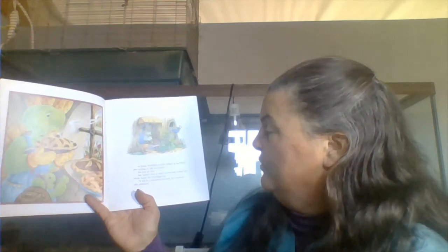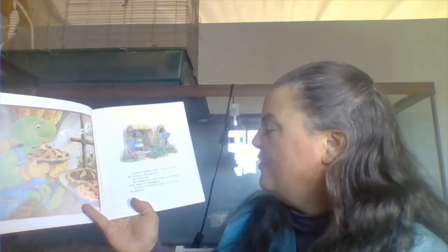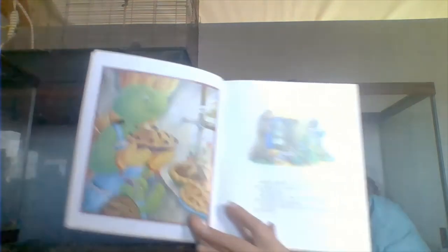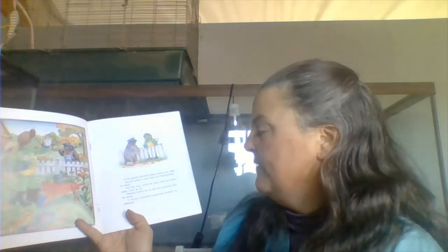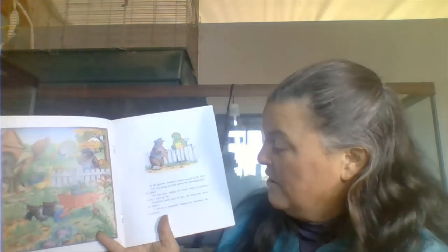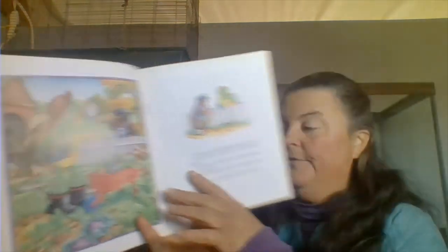At home, Franklin's mother looked at the berry pies cooling on the windowsill. She had an idea. She walked over to Bear's house and invited the whole family for Thanksgiving. It will be a wonderful surprise for everyone, she explained. In the garden, Franklin's father waved to Mr. Mole. Are you going to your sister's for Thanksgiving? he asked. Not this year, replied Mr. Mole. With my broken ankle, I can't go far. Franklin's father had an idea. He invited Mr. Mole for dinner. It'll be a wonderful surprise for everyone, he said.